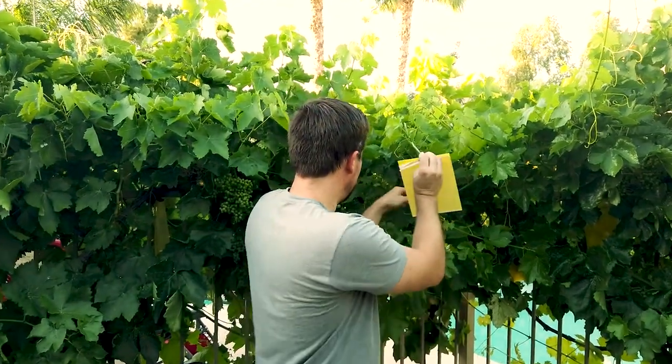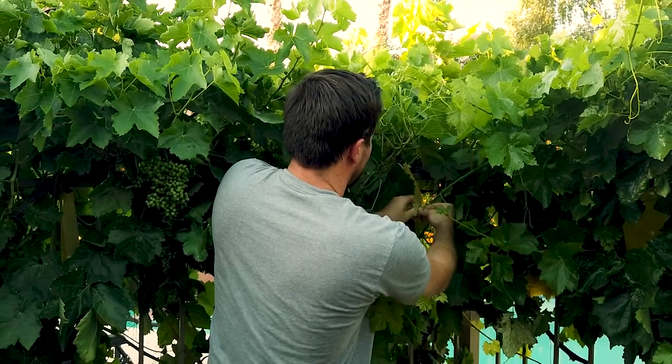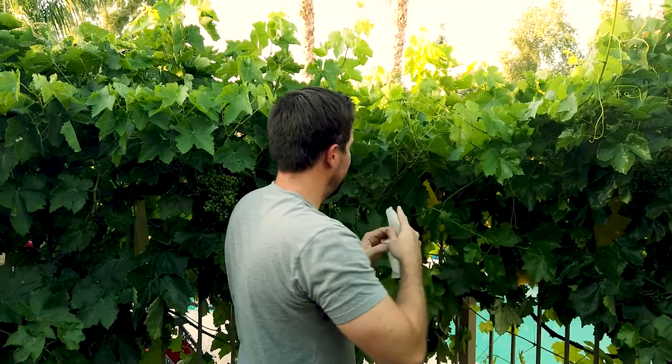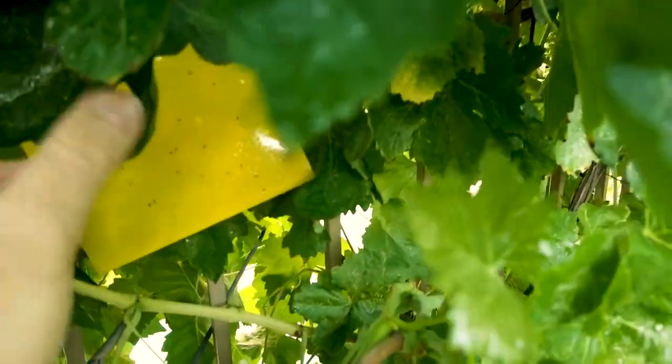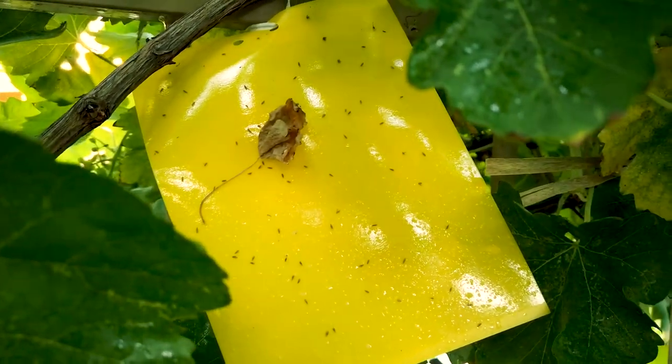The second thing for protecting our grapevines are the sticky traps. The pests like to hang out inside the grapevine, so it comes with little twisty ties. One tip: don't peel off the protective layer until they're inside the grapevine, because they will stick to the leaves and you don't want that. Just come right in here, get it inside, tie it up, and then take off the protective layer. Let me show you one I put in this morning — you can see it is already trapping those white flies. The traps get full pretty quickly, so I like to switch mine out every two weeks. They're cheap enough on Amazon, so I'm always changing them out.